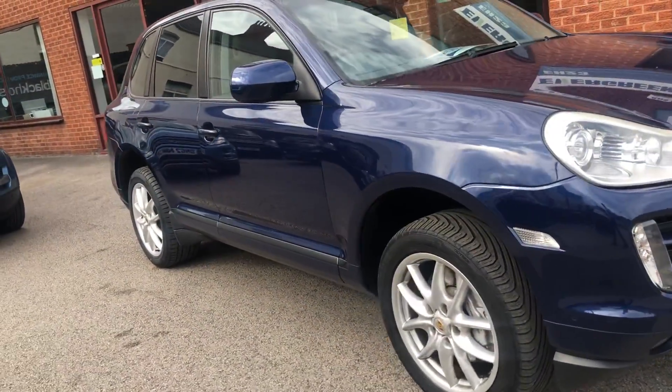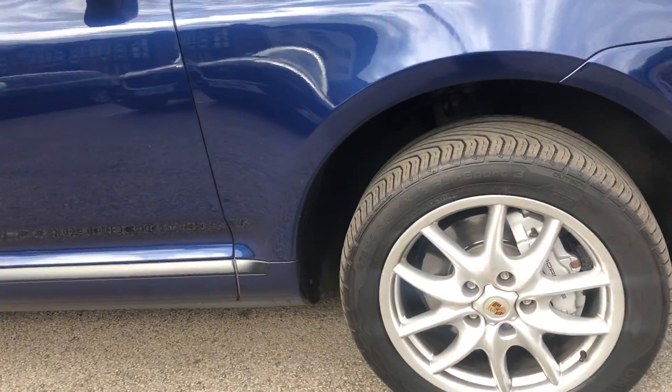The car's in lovely condition, a very good service history. It's got 19 inch alloy wheels.